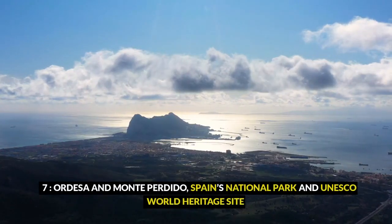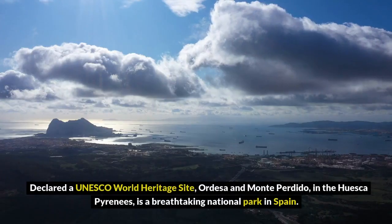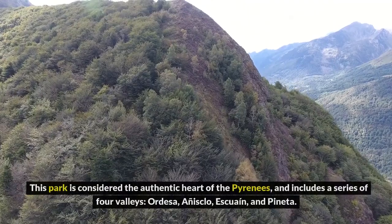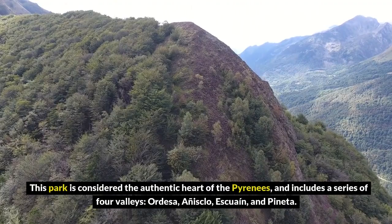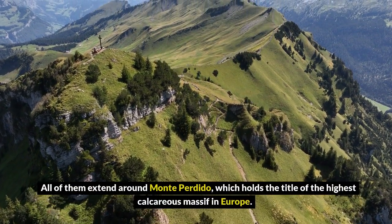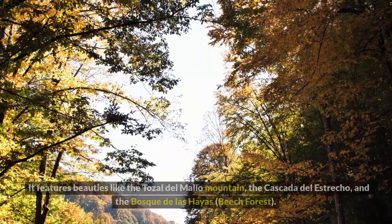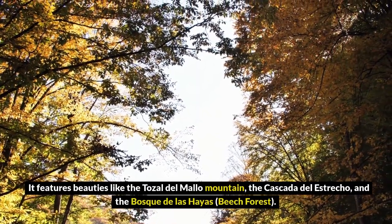7. Ordesa and Monte Perdido, a national park in Spain and UNESCO World Heritage Site. This UNESCO World Heritage Site in the Huesca Pyrenees is a breathtaking national park. It's considered the authentic heart of the Pyrenees and includes four valleys: Ordesa, Añisclo, Escuaín, and Pineta — all extending around Monte Perdido, which holds the title of the highest calcareous massif in Europe. If you can only visit one valley, I recommend Ordesa, the crown jewel of the park, featuring the Tosal del Malo Mountain, the Cascada del Estrecho, and the Bosque de las Hayas beech forest.